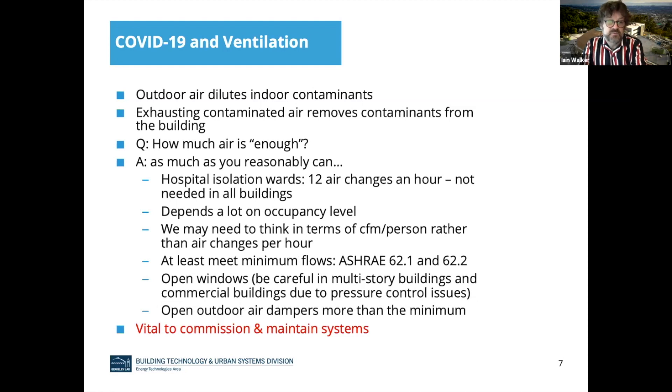People are always asking how much air is enough air, and there isn't a single answer. I can't tell you exactly how many CFM or how many air changes per hour is the right amount. Unfortunately, the answer is as much as you reasonably can. Hospital isolation wards ventilate a lot — 12 air changes per hour — but that's not needed in all buildings all the time. We definitely know that the more people there are, the more you want to ventilate, so you might want to think about increasing the CFM per person metric, which has been used for quite a while for ventilation requirements.